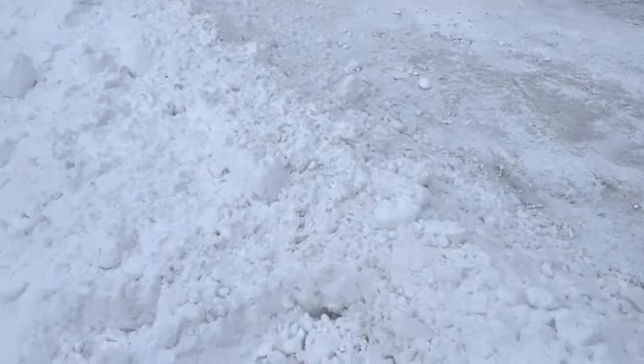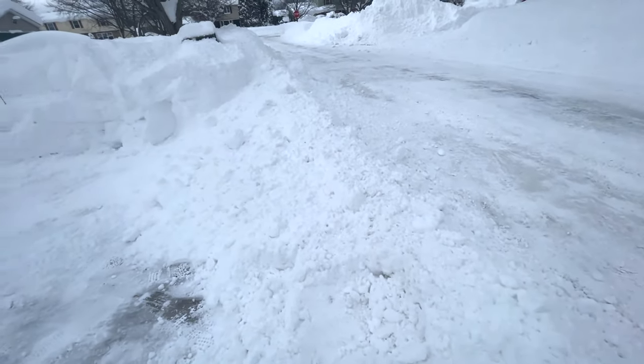We got another couple feet overnight, and plows just came by — as you can see — and mucked some stuff up, so we're going to have to redo the end of the driveway. We've got to deal with this all over again.